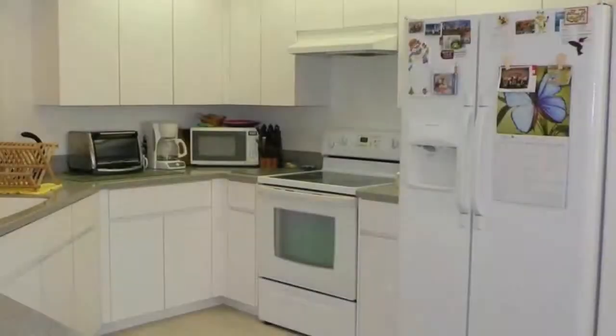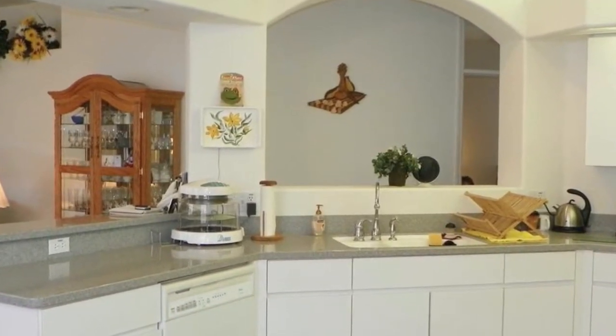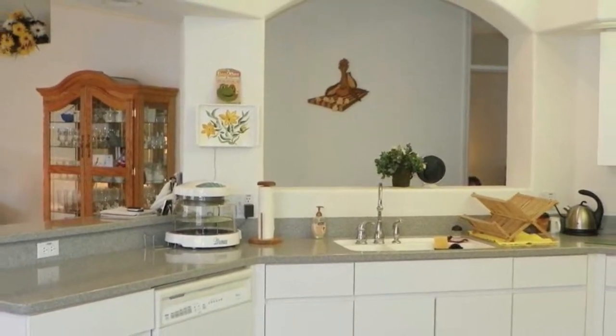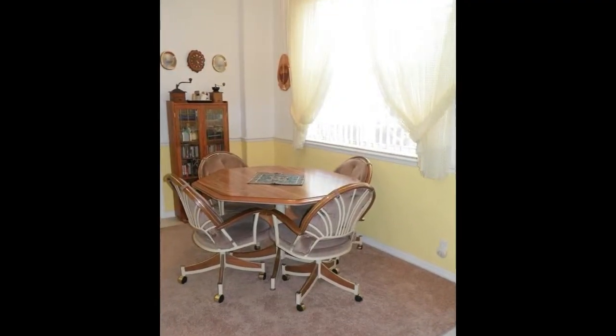The kitchen has been updated with Corian counters and offers an abundance of cabinets and counter space. It is open to the great room, separated by a breakfast bar, offering ease in conversation with your family and guests. There is even a separate everyday eating area nestled next to a large window.